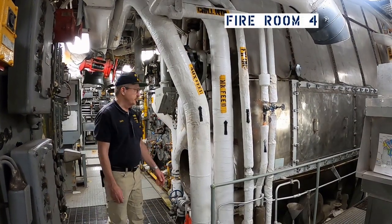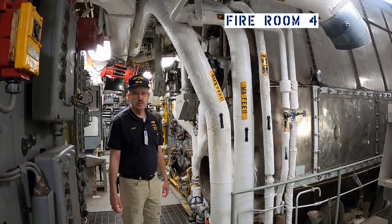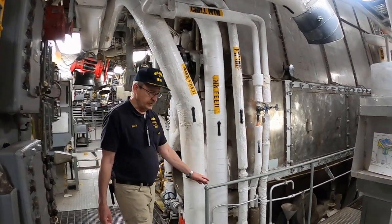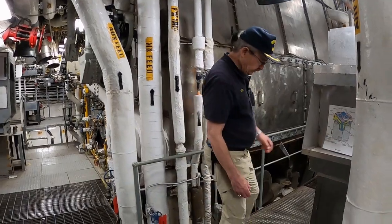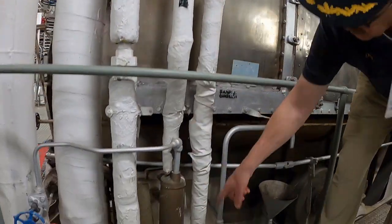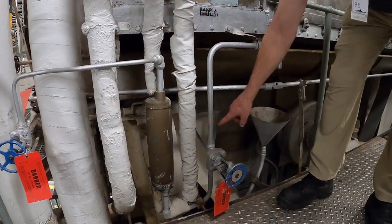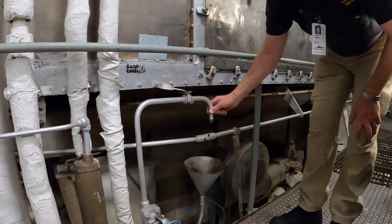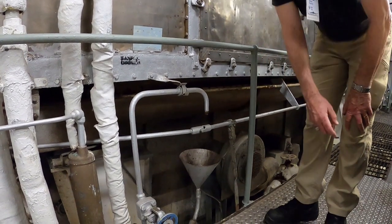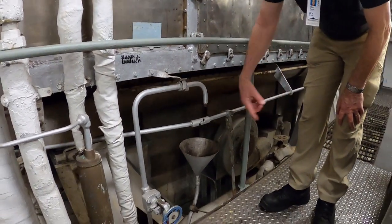Here we are back in a fire room. You can see this is a boiler front again. I'll show you one of the places where water samples could be taken for analysis. Right over here you can see there's what's called a sample cooler, which actually had chilled water running through it. Very hot boiler water came out, ran through the sample cooler, and came up and could be sampled right here. You put your sample container here and there was a funnel to catch anything that might go around it.